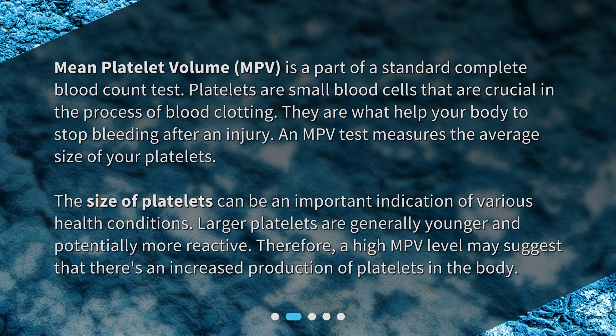Larger platelets are generally younger and potentially more reactive. Therefore, a high MPV level may suggest that there is an increased production of platelets in the body.